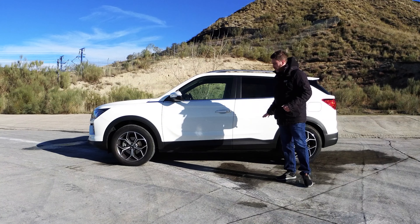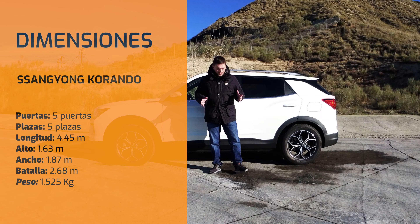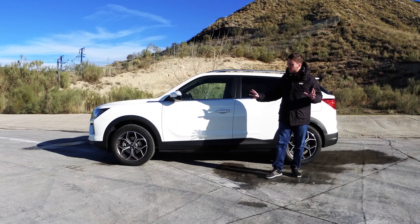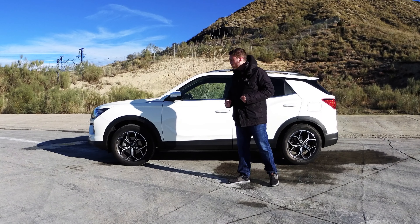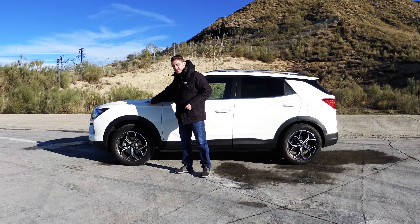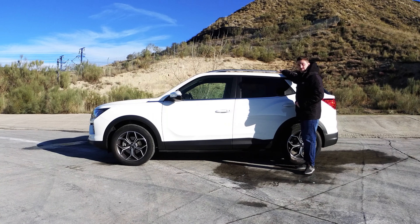Un lateral con unas dimensiones muy propias del segmento SUV, con estos pasos de ruedas marcados y protectores en negro mate, y unas llantas de 18 pulgadas. Este es un acabado intermedio entre el límite y el premium, por ser una versión de lanzamiento del Korando, así que hay algunos equipamientos que pueden diferenciarse de la actualidad. Vemos una línea marcada aquí por el capó, con el cromado que acompaña a las ventanillas.